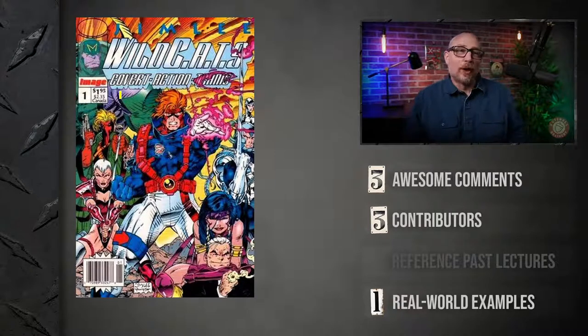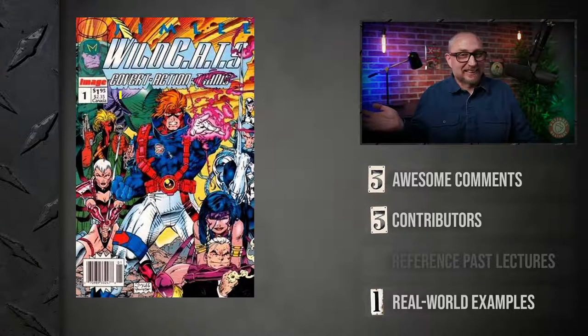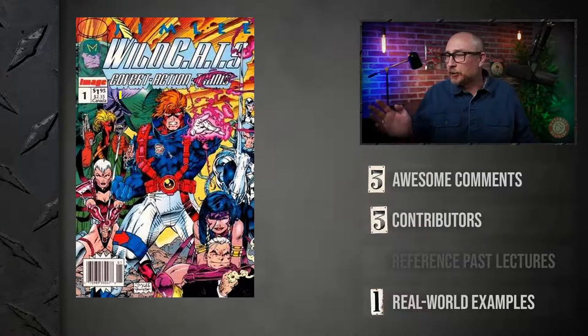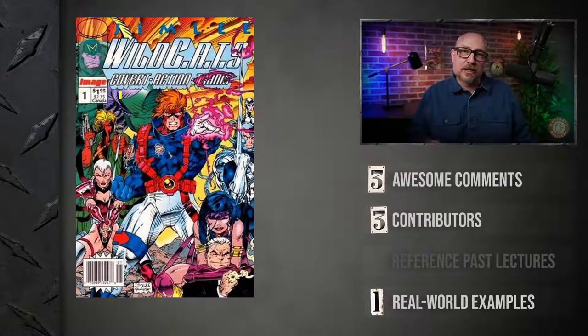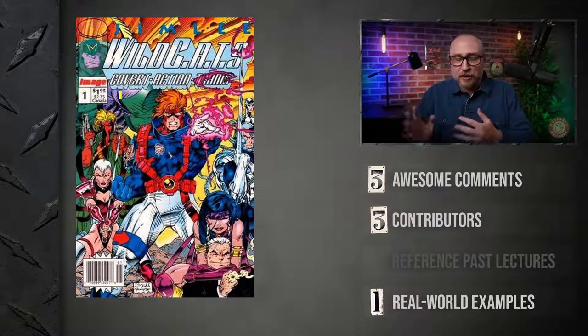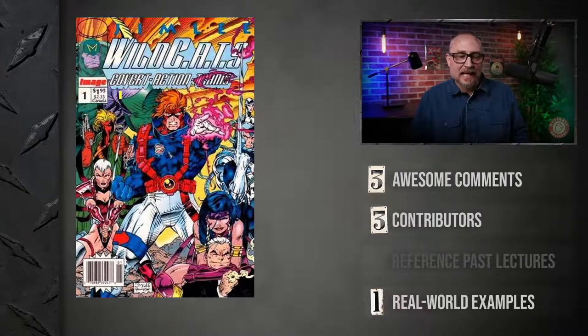This is Wildcats Number One — Jim Lee's Wildcats Number One. Jim Lee was one of the creators who worked with Marvel. He and a bunch of his Marvel teammates defected because they wanted ownership of their characters. Jim Lee, Rob Liefeld, and Tom McFarlane — who created Spawn — all defected and created Image Comics. Each created their own characters and retained ownership. Jim Lee did Wildcats — this is Number One.